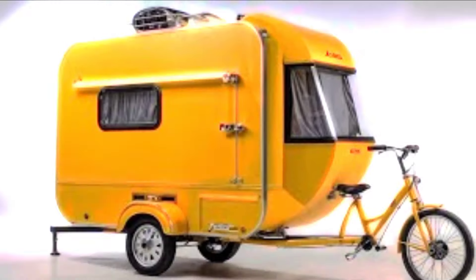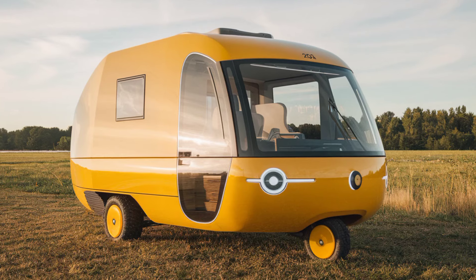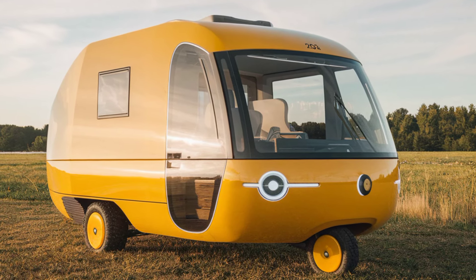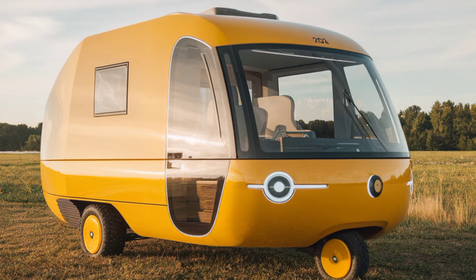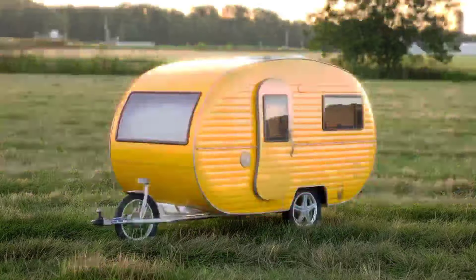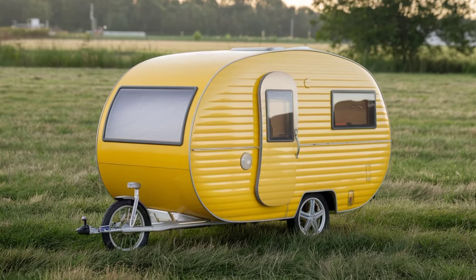Welcome to the channel! Today we're diving into the exciting world of the 2025 tricycle camper. This innovative vehicle combines the joy of cycling with the comfort of camping, making it perfect for adventurous spirits. Imagine cruising through scenic routes while having your entire campsite on wheels. The 2025 tricycle camper features a sleek design built for stability and ease of handling.